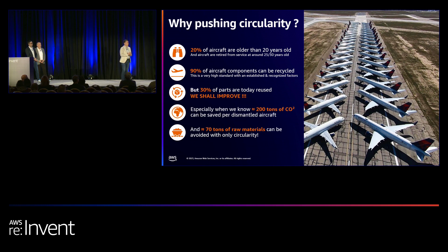The ambition of this project is to save tons of CO2. If we dismantle aircraft in the right way and reuse more parts, we will avoid tons of raw material extraction. Basically, the idea is to improve the way we use what already exists today.